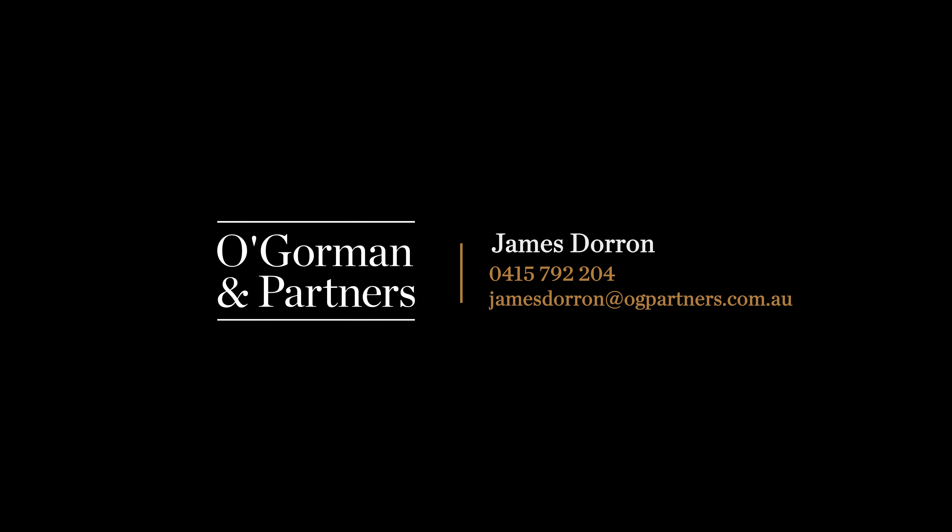Well, there you have it — another exceptional offering to the market. I'm James Doran, and myself and the team look forward to speaking with you soon.